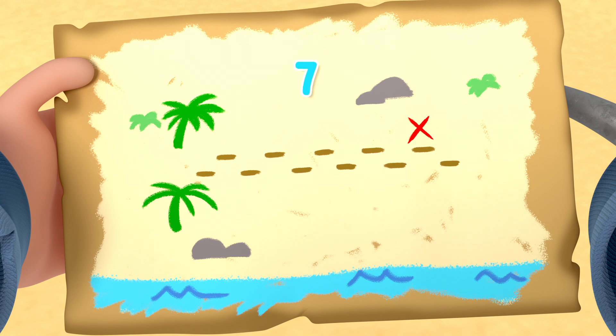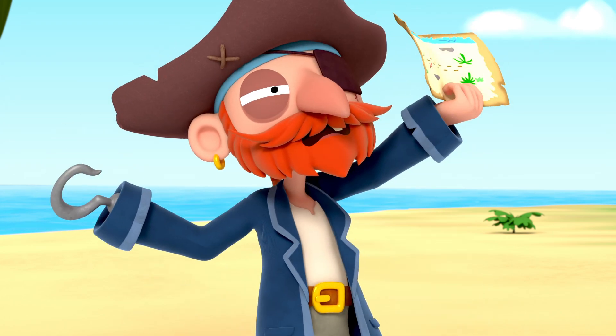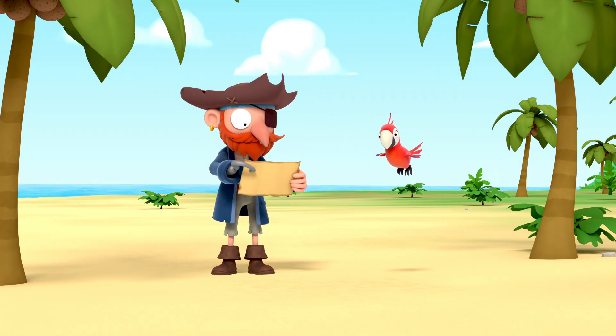Seven steps forward, two steps backward, six steps forward, one step backward. I don't understand. How many steps should Captain Redbeard take to find the treasure?